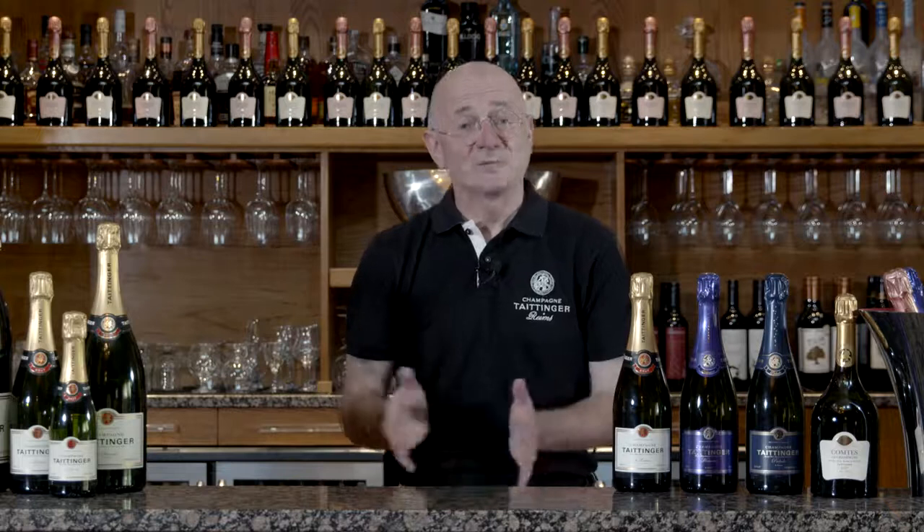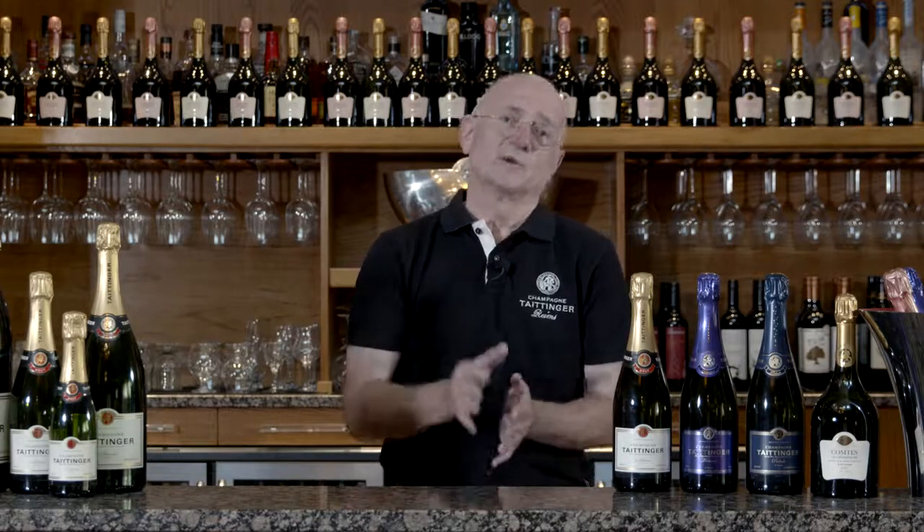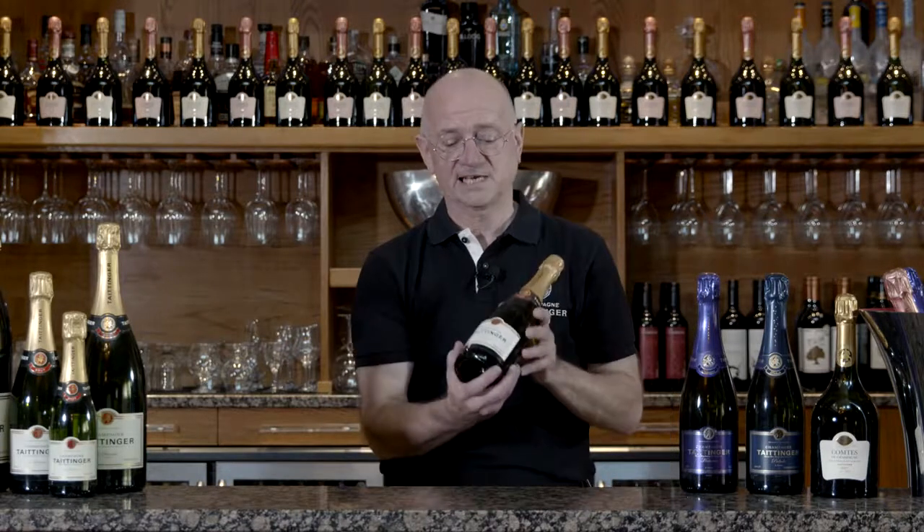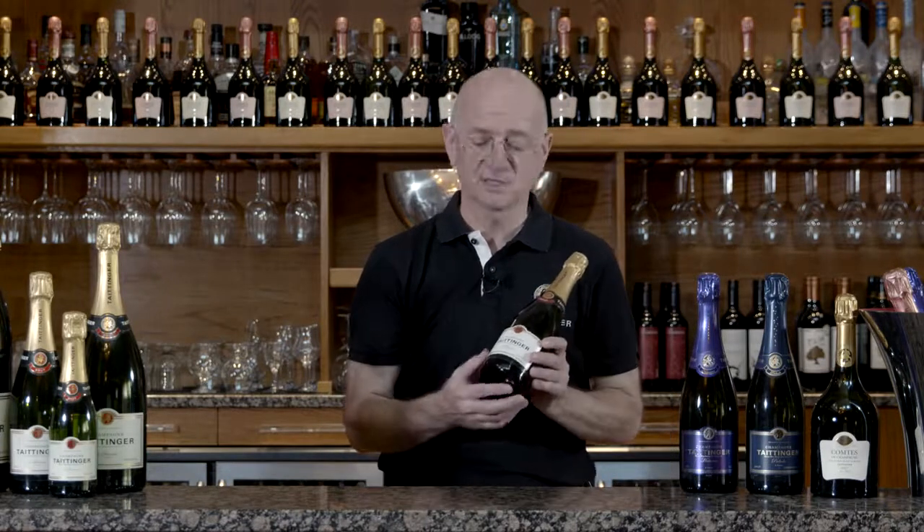Hello there. Kevin from Champagne Taittinger here. What I thought we'd look at today are some of the labeling terms that we use in Champagne Taittinger to explain to you what is different about our champagne range. So here we have the classic Taittinger, the Taittinger Brut Reserve.